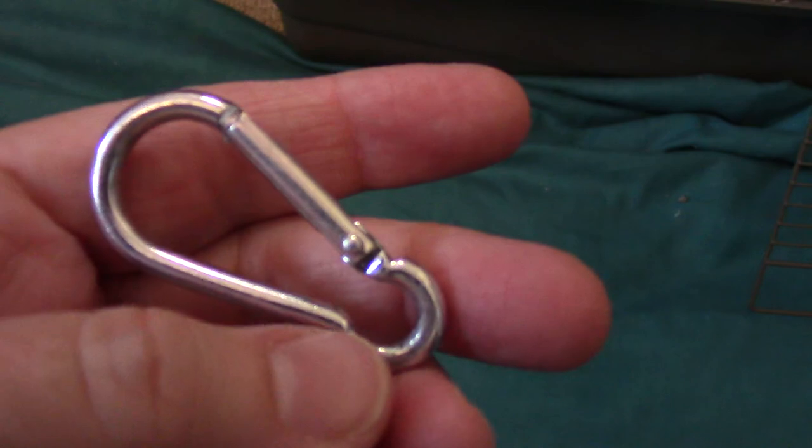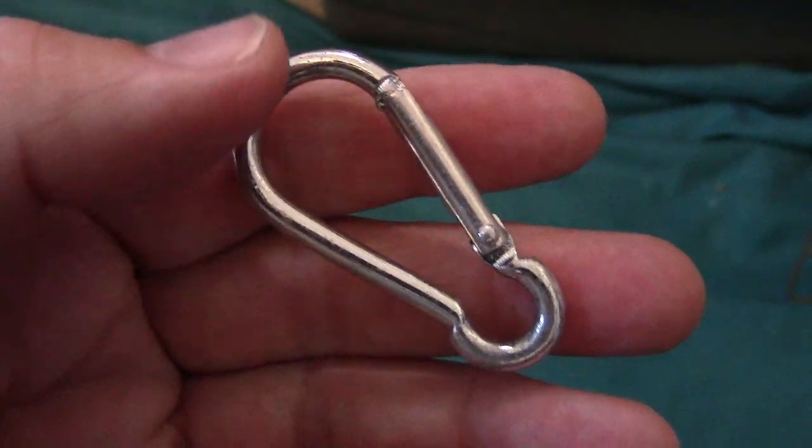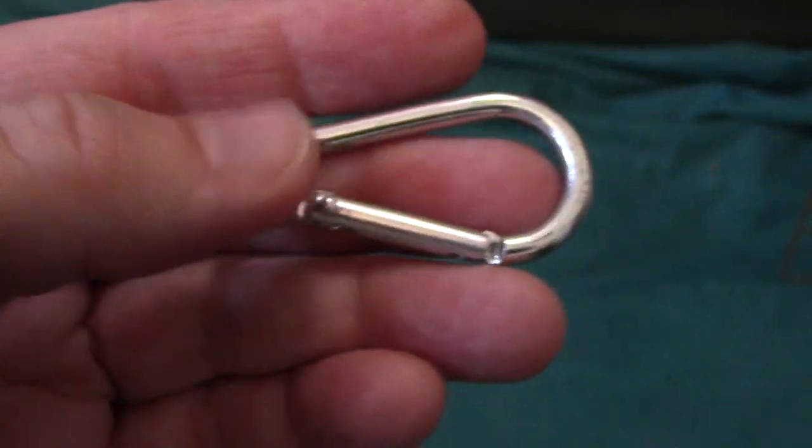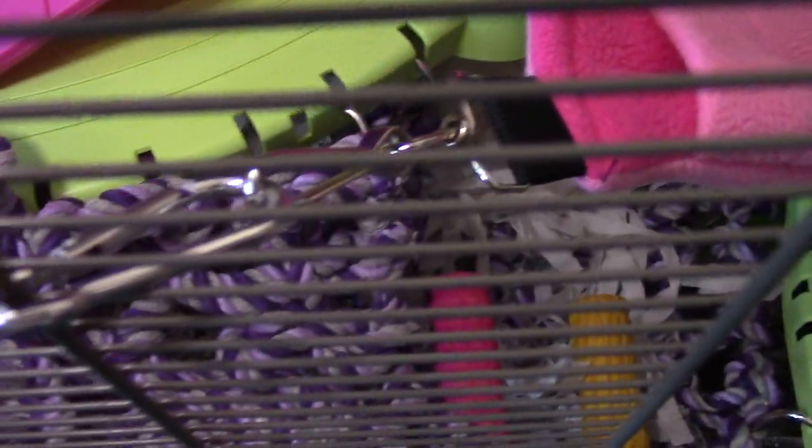I'm still going to use my safe hammock clips, but I have changed the way I use them. We've always previously attached this part to the hammock — to the D-rings or the clips on the hammock — and had this part attached to the cage. We're now reversing it, so the smaller part is attached to the cage and the larger bit is attached to the hammock, so there's plenty of room for a little leg if it should get caught in there.